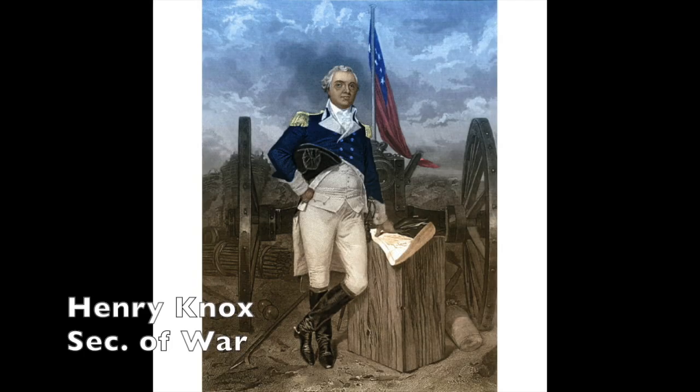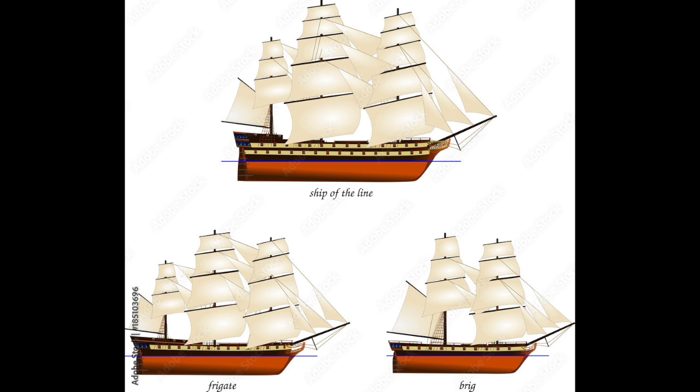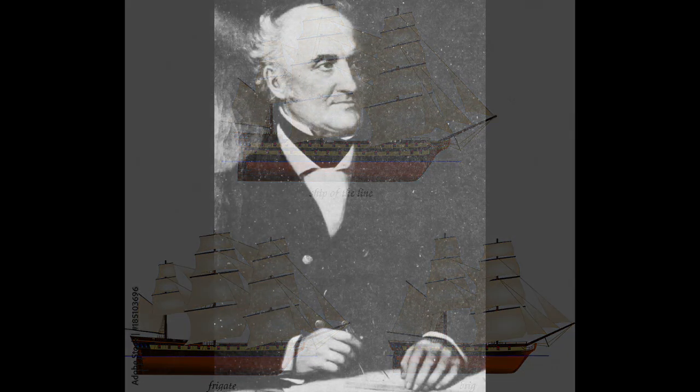On March 27, 1794, the Naval Act passed Congress, and it charged the Secretary of War, Henry Knox, to come up with a design for six warships — that's kind of what they thought they could afford. There are different types of ships: ship of the line at the top, brig lower right, frigate lower left, and the group decided to build six frigates. They hired Joshua Humphreys to be the master constructor of the ships, and he had lots of talented people working with him.